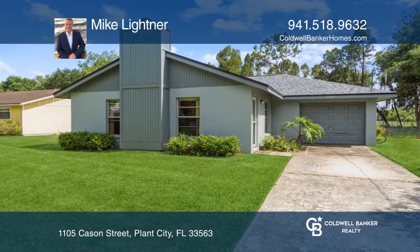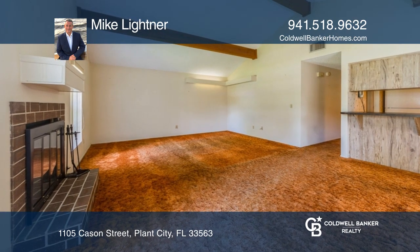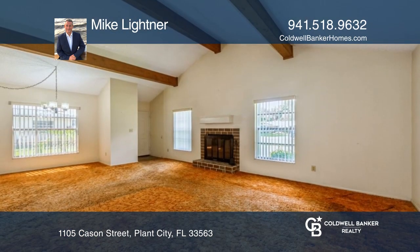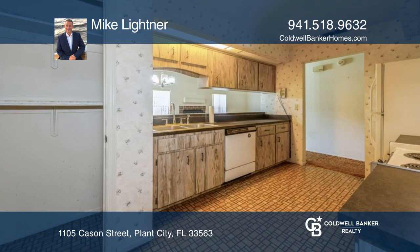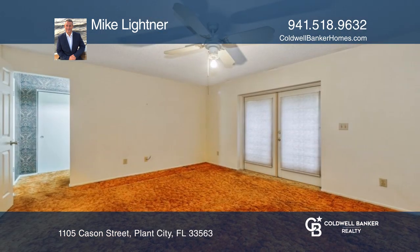This two-bedroom, two-bath property includes an oversized one-car garage. Interior exposed wood beams and a fireplace add character to this home, along with a newer AC unit, fresh exterior paint, and the roof was updated in 2018.